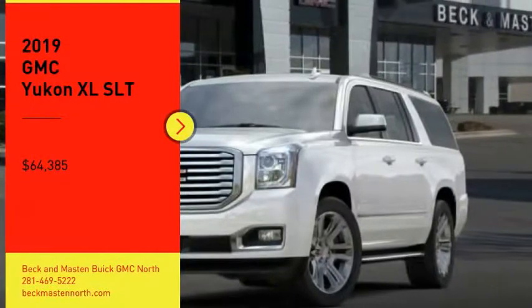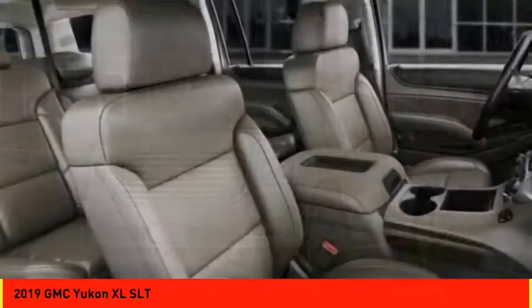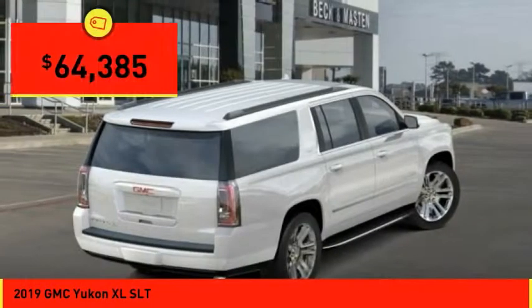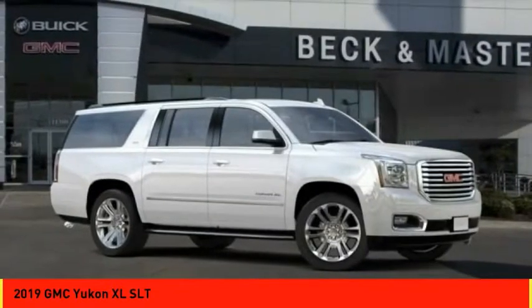Come test drive the 2019 Yukon XL. GMC Yukon XL is a great choice for families who need a full-size SUV with maximum seating. The looks don't hurt either and is priced below $65,000. Here are some of this vehicle's great options.